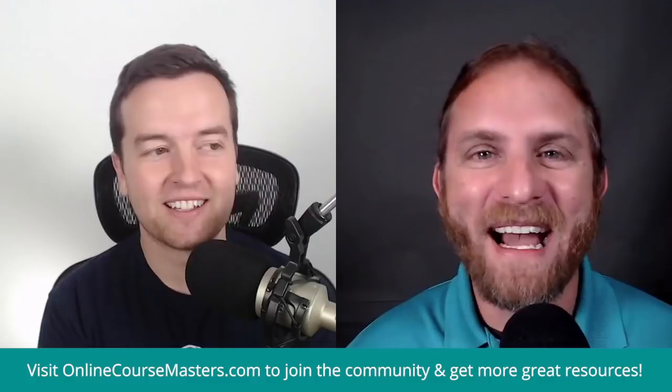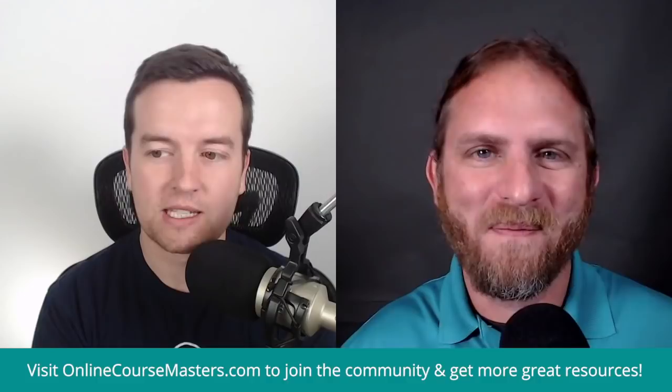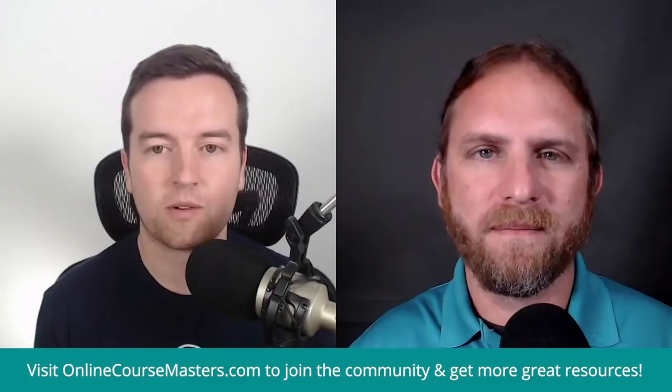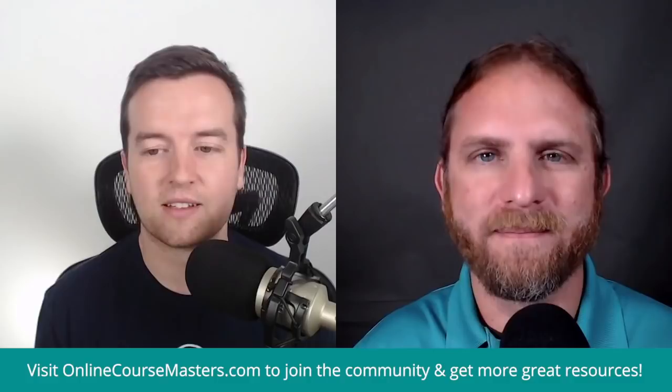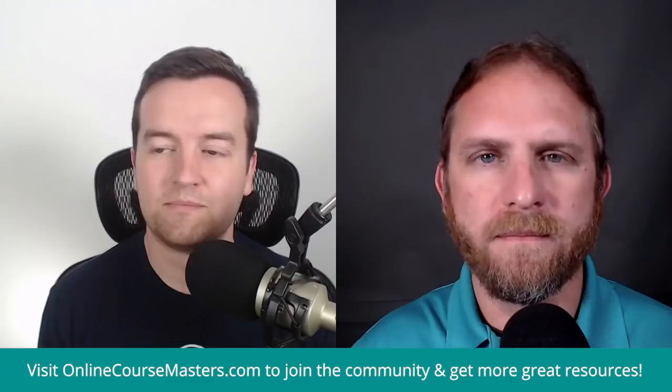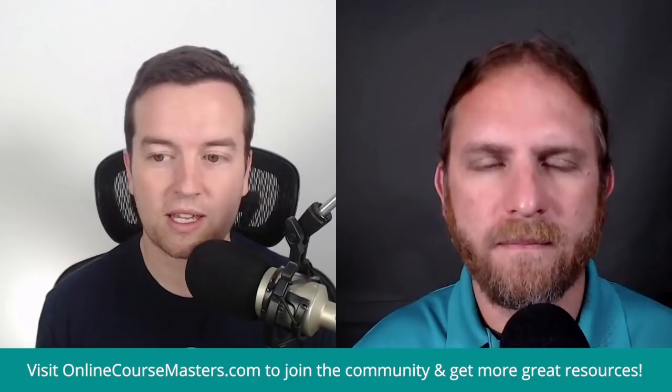I'm always surprised by how many courses Phil is publishing — every two or three weeks there's a new course in my email box. I think a lot of it is setting up your system and studio to be efficient and quick at being able to hit record. Part of it is letting go of perfectionism. I also partner with a lot of co-instructors, so it's not just me creating every course alone.